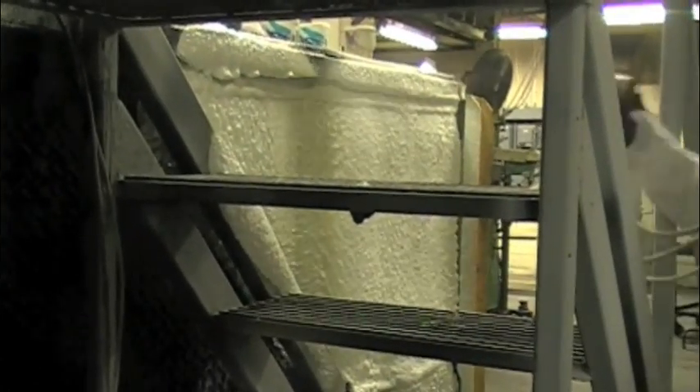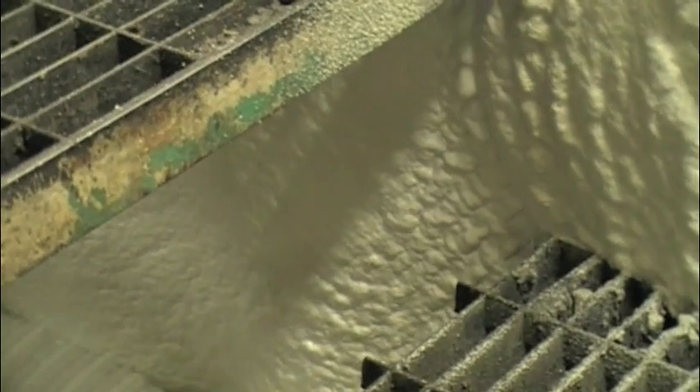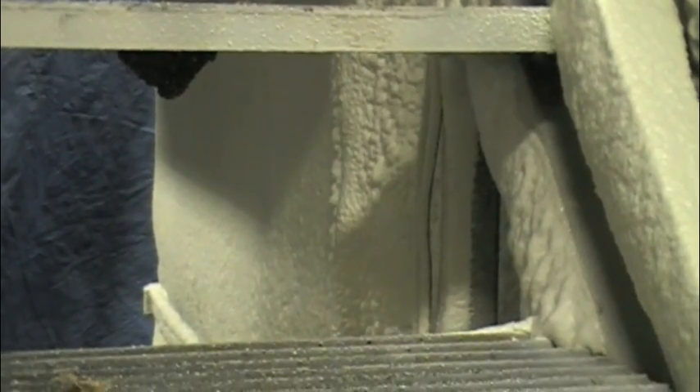In order to stand up to the high operational temperatures of the tanks, this particular application specified DEMELEC USA's special high temperature capable spray foam.